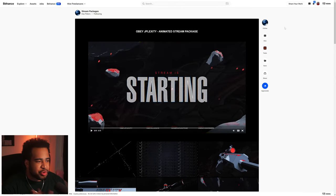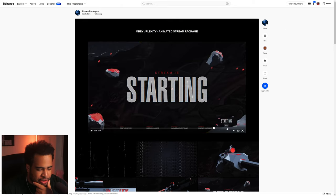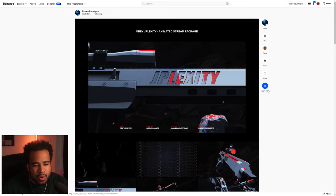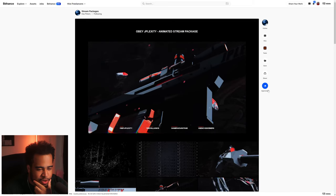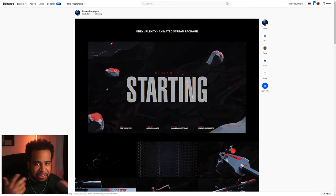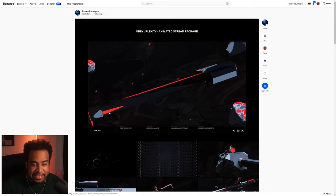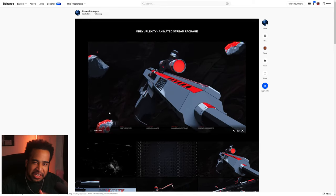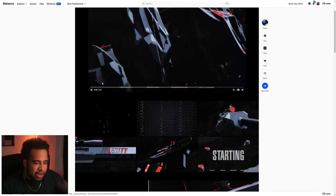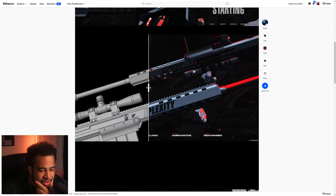Moving on to stream packages by Cass Peters — an animated stream package with a cool starting-soon screen. The gun asset itself is animating and tweaking, and this is a really good use of taking one asset and reusing it. With different frames, they didn't change the asset — they just gave different angles and close-ups, making it more engaging and getting more out of it. The transition is really cool too.